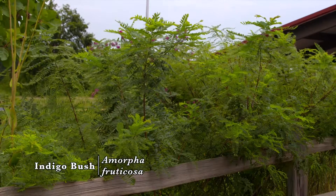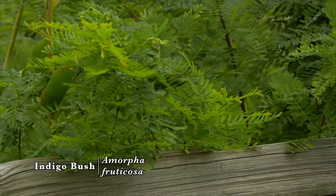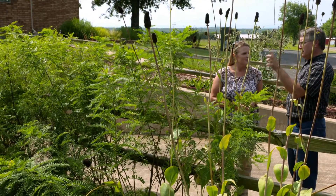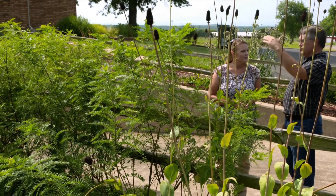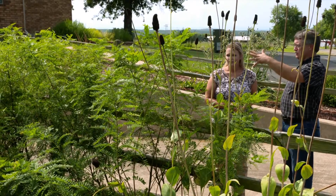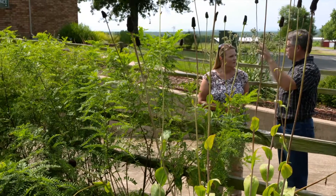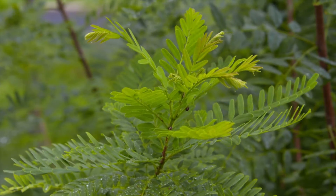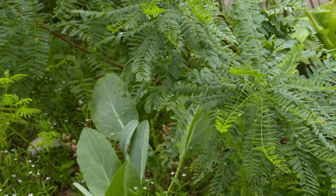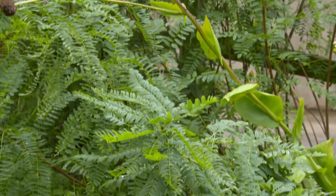This is an Amorpha — it's related to the lead plant, which I love in the landscape, but this one gets taller with more of a shrubby, tree-like structure. It likes wet areas, it is a legume, and it blooms early in the spring. The flowers are a pale color but striking on the plant. I collected the seed on the ranch and propagated it from seed, and it's worked very well — giving that woody aspect to the landscape.